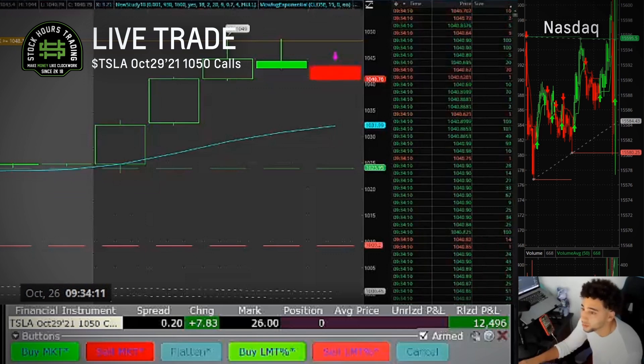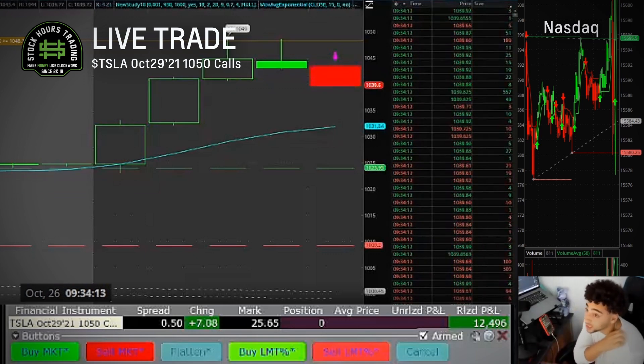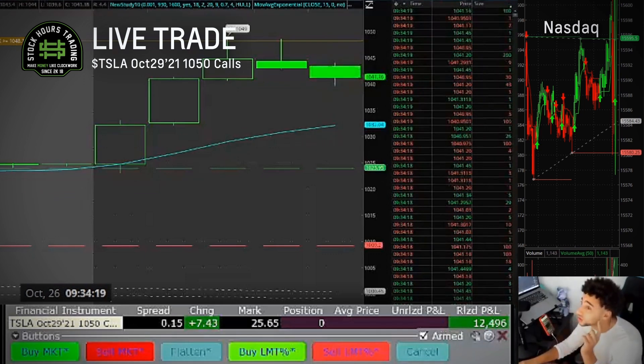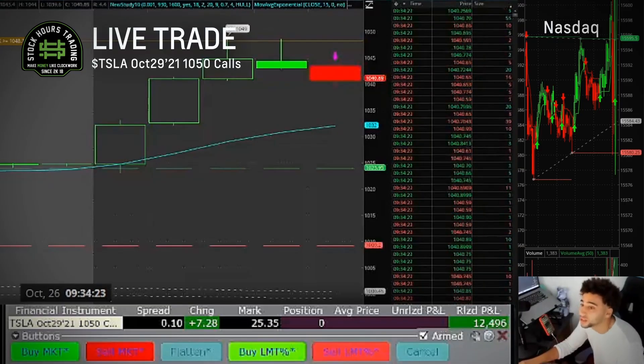Okay, pull back. That's why I name these points for you guys in Trade Ideas — the first point was 1025, then 1030, then 1040, then 1045, then 1050. All those added up.